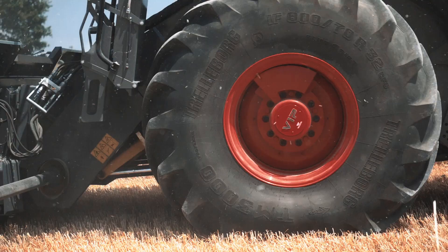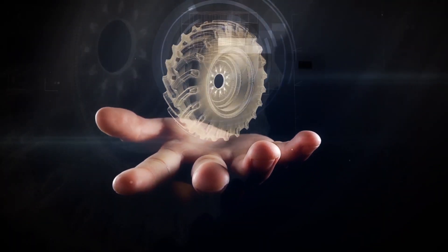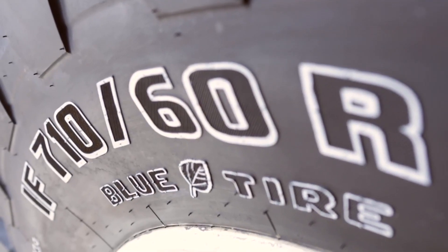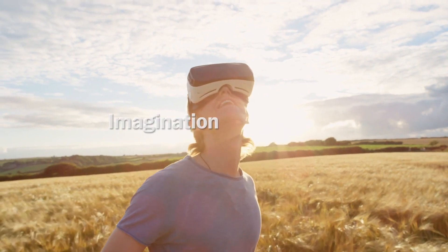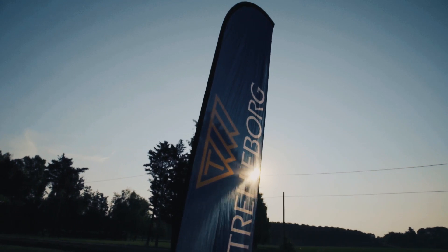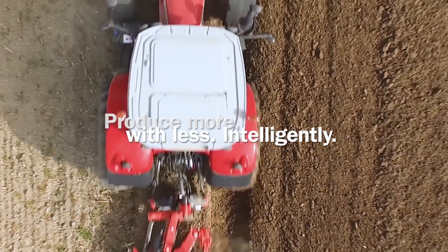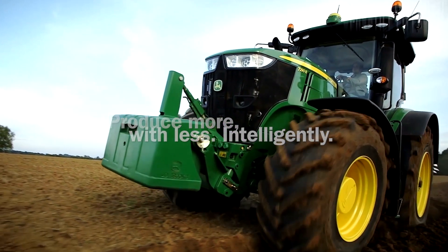The development of smart connected tires opens new horizons for farming, and for Trelleborg it broadens our imagination and feeds our passion for sustainable farming. Trelleborg wants to be at the forefront of this journey, helping farmers to produce more with less — smarter, intelligently.